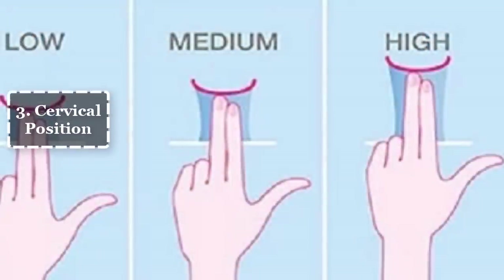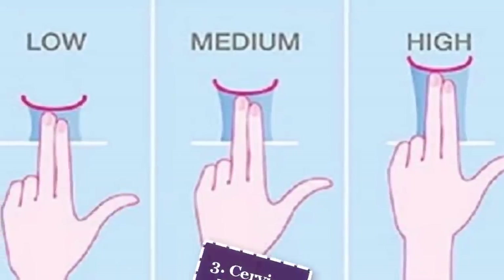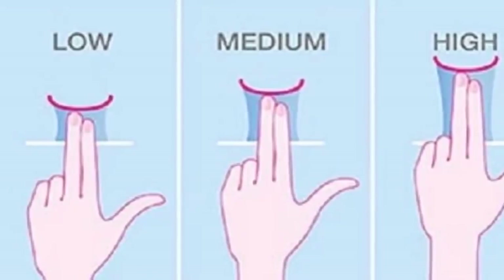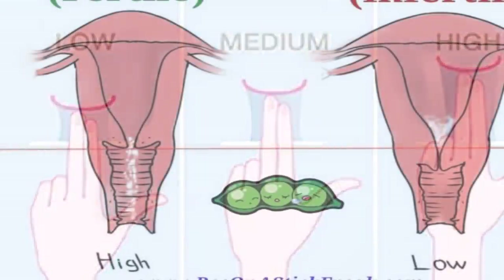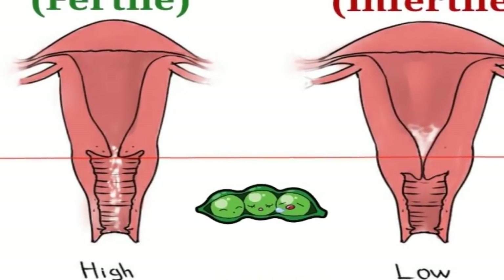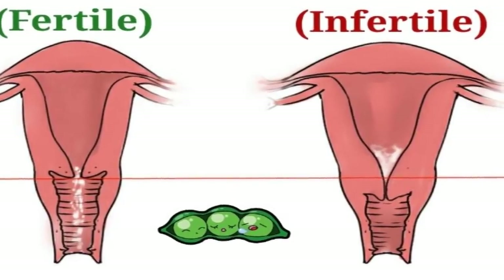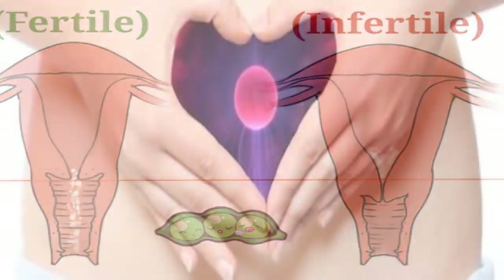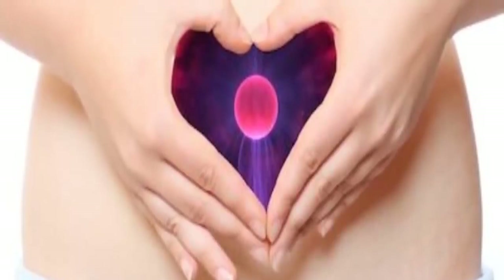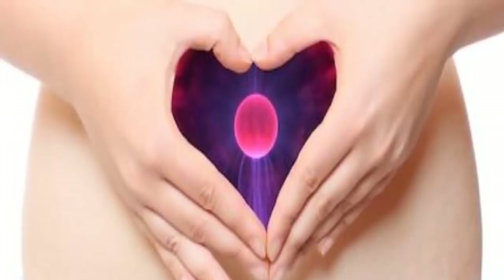3. Cervical position. Your cervix gives away some fantastic clues as to when you are fertile. Checking your cervix position is a helpful tool to work out when ovulation is near. You'll probably need a few cycles to get the hang of it. Checking the position of your cervix is best done at the same time each day, as it doesn't remain in one spot all day. Always wash your hands before you check your cervix.